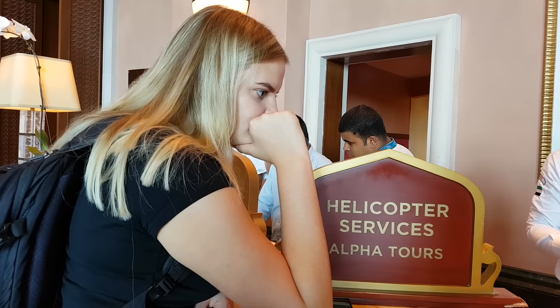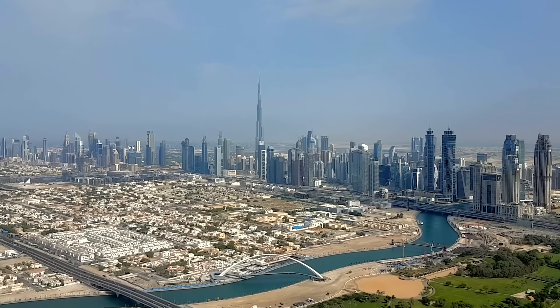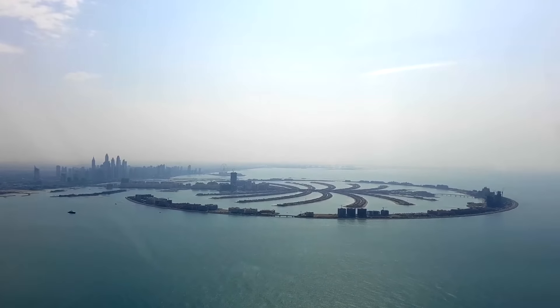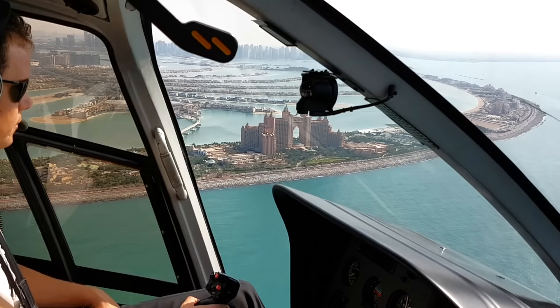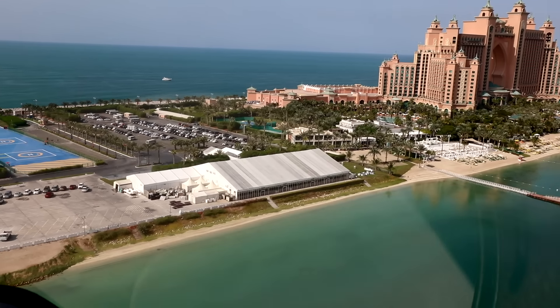A very special experience is a helicopter flight from the hotel over the Palm to downtown Dubai. Look out for a good day with little sand pollution or haze in the air, and you'll have a stunning view of the Dubai coastline. Shortly after a rain shower is ideal for a clear view in flight. The landing field is right next to the hotel.